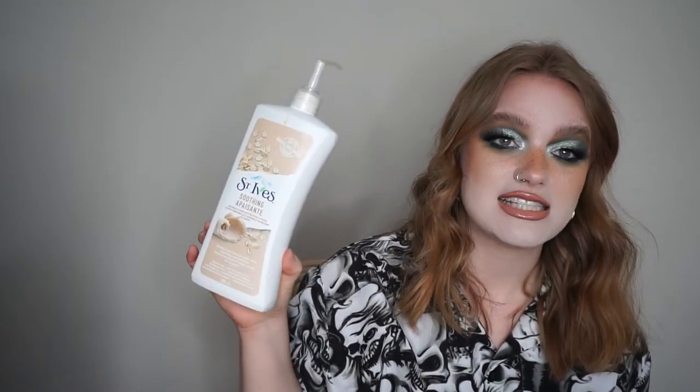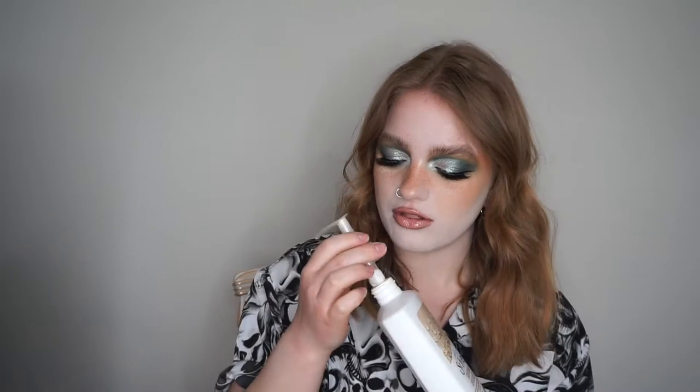Then I have a random body lotion — this is the St. Ives Soothing Oatmeal and Shea Butter Body Lotion. This was used up by my girlfriend and I, so I did not use this all by myself. This is the one that we go back to all the time, although I pretty much exclusively just buy whatever body lotion is on sale, so keep that in mind.